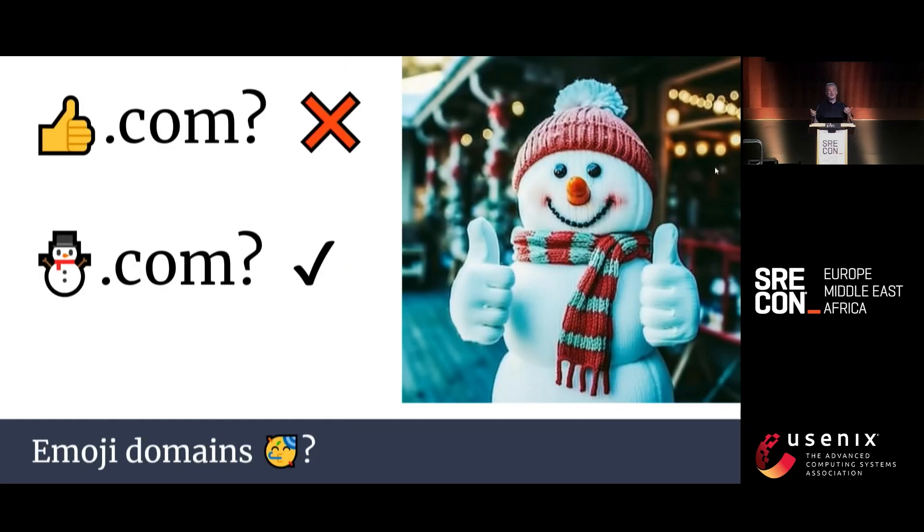So if we have a way to convert Unicode to ASCII-compatible encoding, can we register thumbsup.com? Because the RFC standards are no fun, this isn't allowed. But in which case, how did somebody register XN--N3H — snowman.com? I don't know.